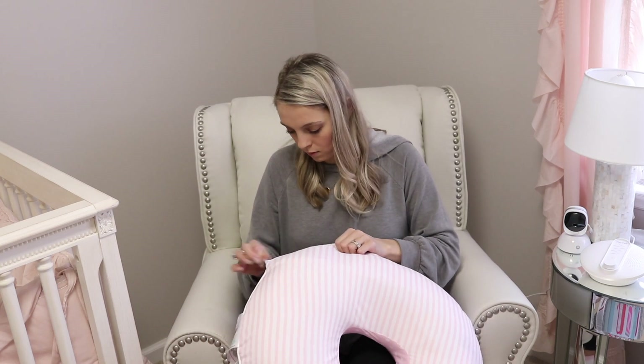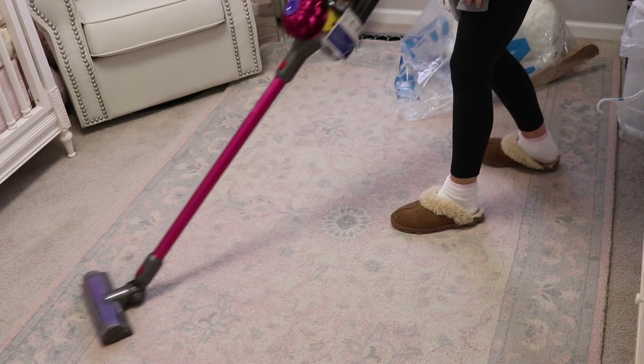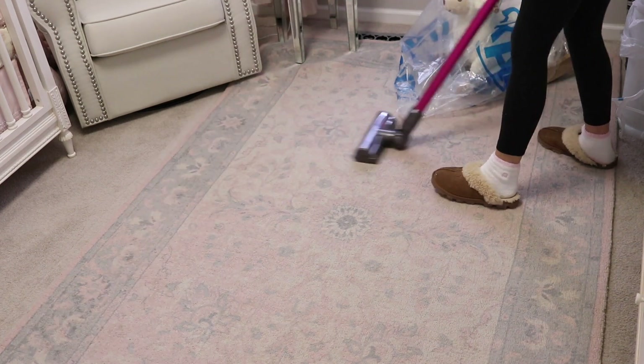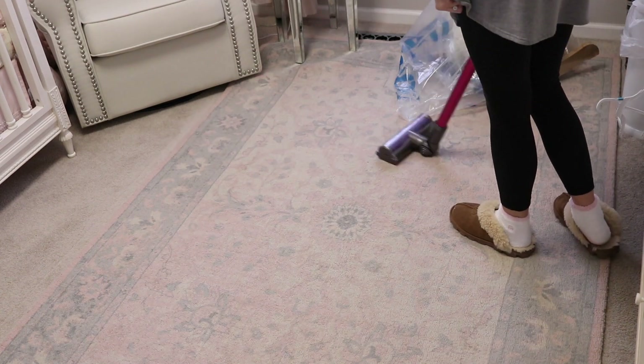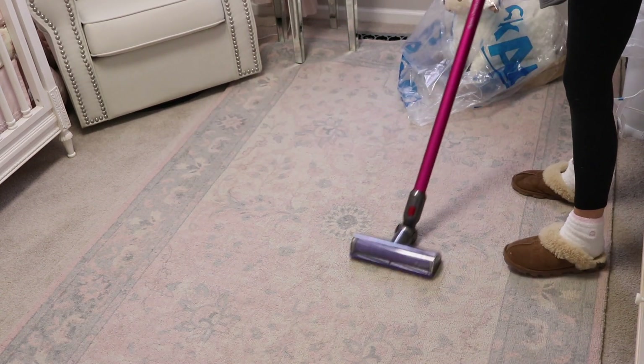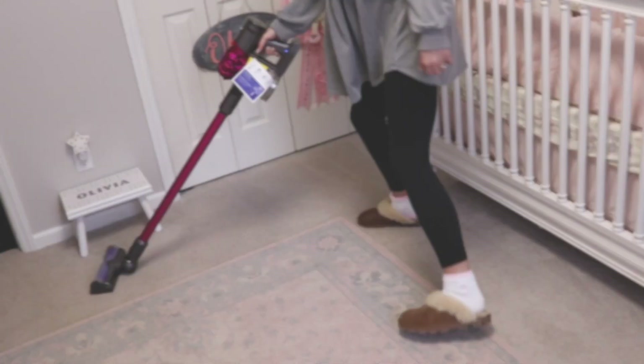Just to wrap things up, I'm vacuuming really quickly — we have a bathroom who sheds terribly, so I pretty much have to vacuum every single day. But that is everything for this video. It feels so good to finally have her nursery organized. If you guys like these kinds of videos, please be sure to give it a thumbs up, don't forget to subscribe down below if you have not already, and I will see you guys in my next one. Thanks for watching, bye!